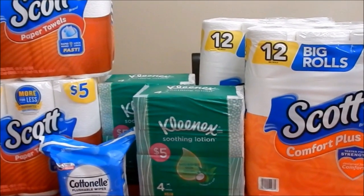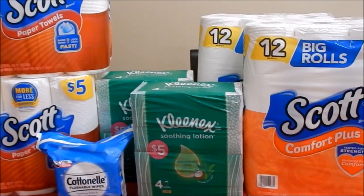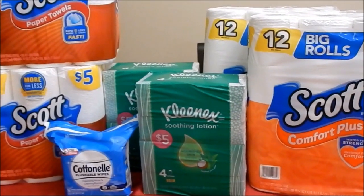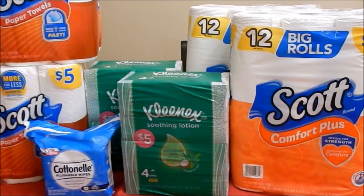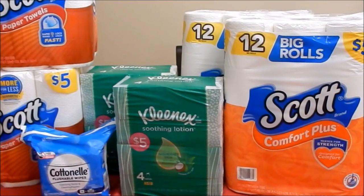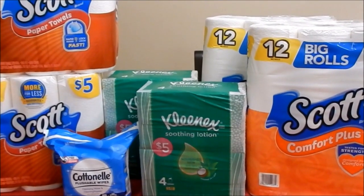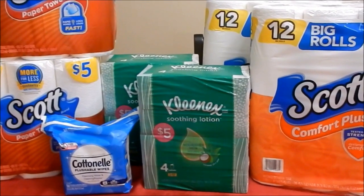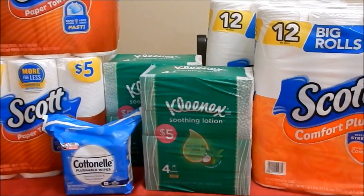Because this is a spend promotion giving back a register reward, you can use points to pay without affecting the spend requirement. What I did was pick up two paper towels at $5 each, two Kleenex at $5 each, and two toilet papers at $5 each — totaling $30. Using the $1.25 IVC booklet coupon deducted $1.25 from each package, totaling $7.50 off, which would bring me under $25. So I added the Cottonelle flushable wipes at $6.99.